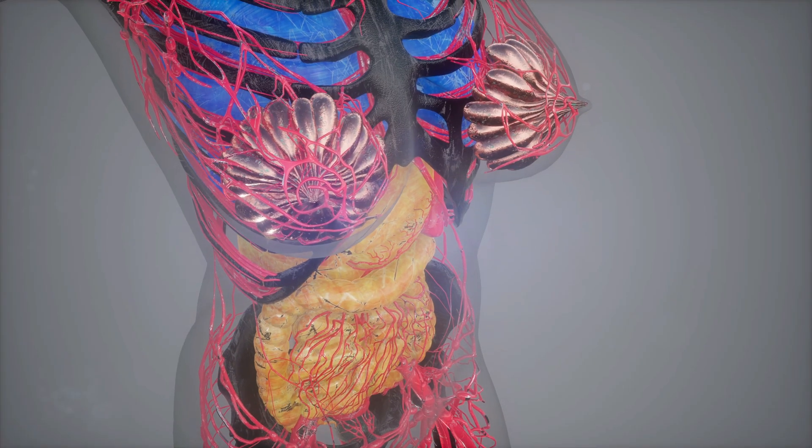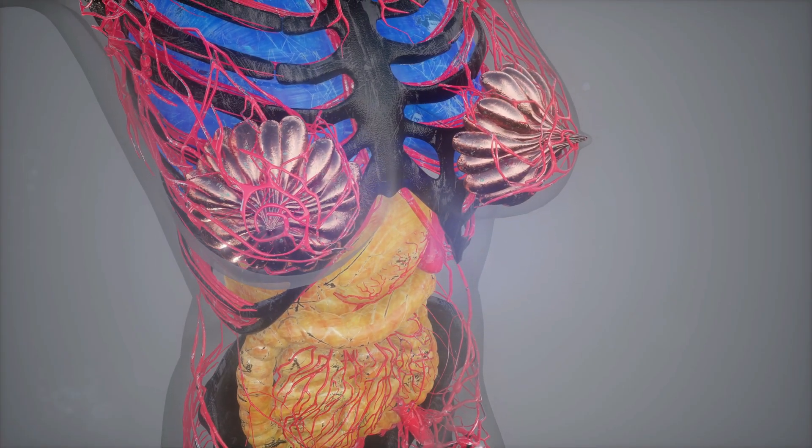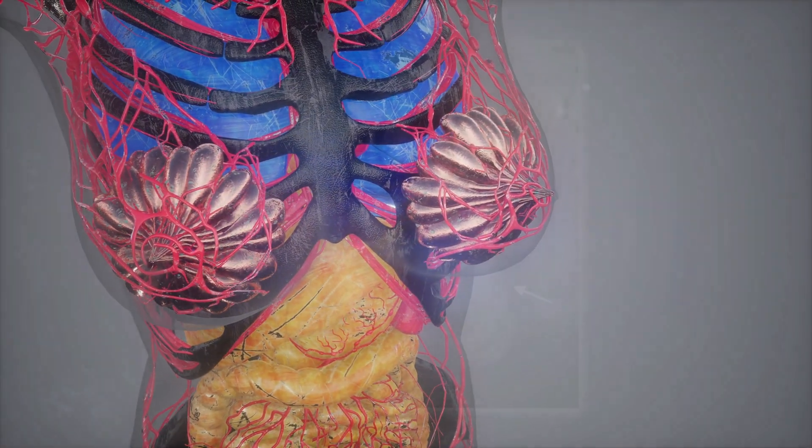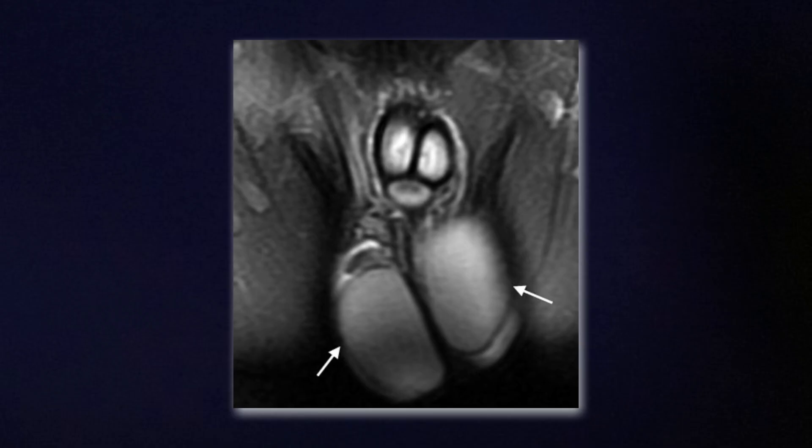So what happens to these small particles once they're inside your body? While larger microplastics can pass through your digestive system, the very small nanoplastics are so tiny that they can slip through the intestinal wall and enter your bloodstream. From there, they can travel to organs, tissues, and even the brain.